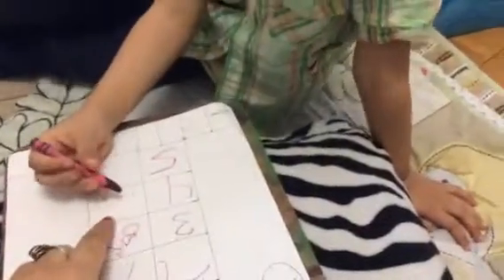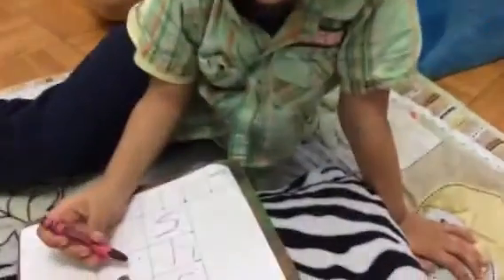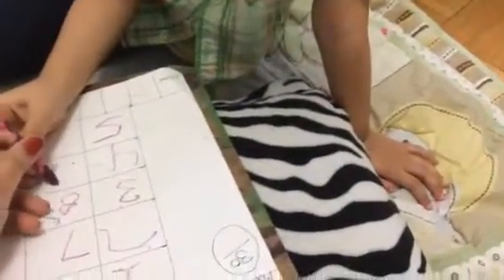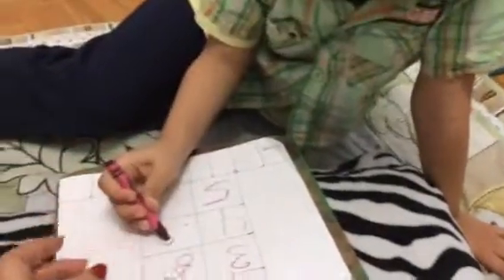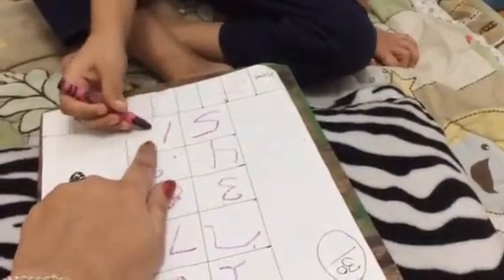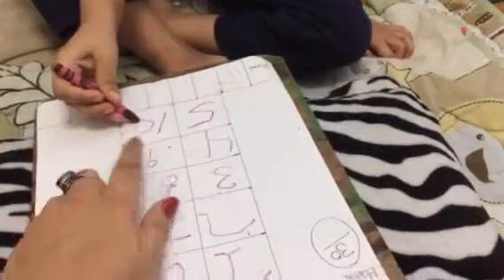Next one is number 9. A straight line, and that's it. Number 10 — 1 and 0. Perfect.